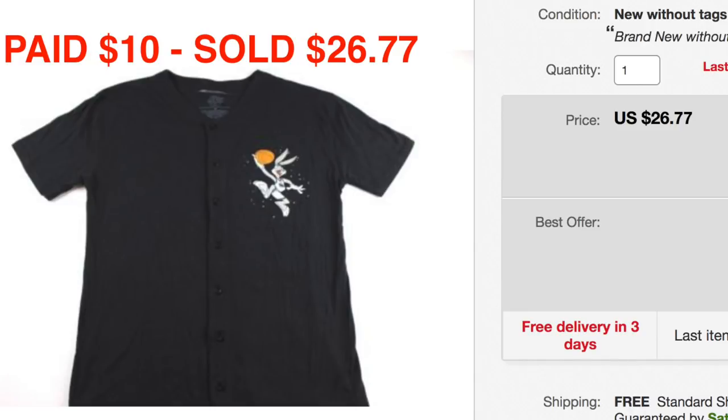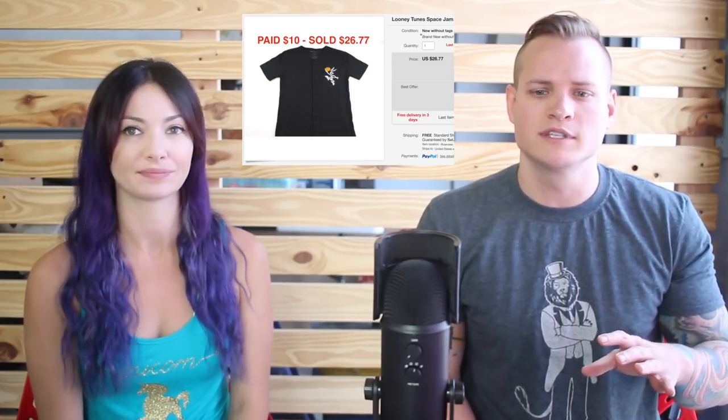The next item is a Space Jam button-down shirt jersey type thing. It was actually a retail arbitrage item — I picked it up at Ross for $10, it wasn't even on clearance. We bought a bunch of them, they've almost all sold now. We paid $10 and they're selling for $26.77, so to walk into a retail store, buy something, and double your money on eBay is a pretty good deal. There were no stains or holes so it was easy to photograph.